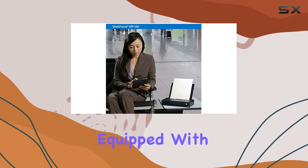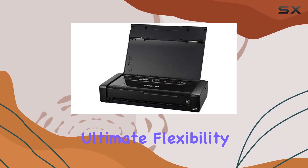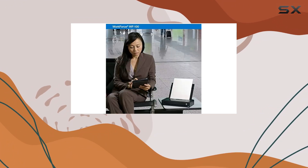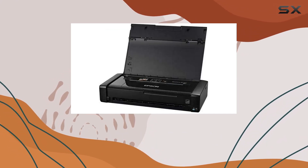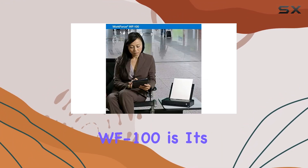Another highlight of the WF-100 is its portability. Equipped with a built-in rechargeable lithium-ion battery, this printer offers ultimate flexibility. You can charge it via USB or AC adapter, making it incredibly versatile for any situation. Plus, with the automatic power-off feature, you can save battery life without worrying about running out of juice unexpectedly.